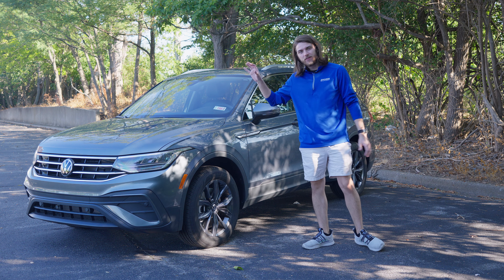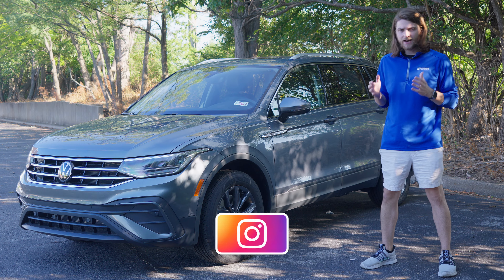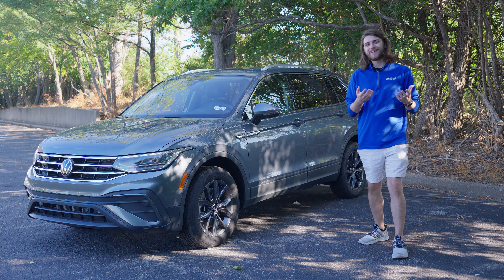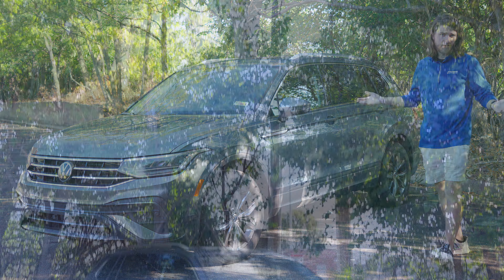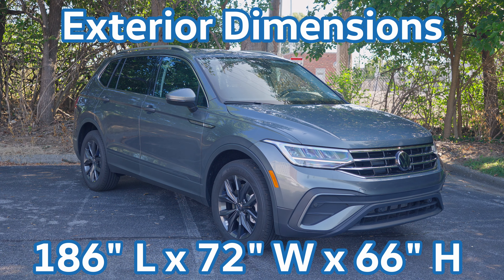This is the last gasp on this generation of the Tiguan. As of the time of shooting this video, Volkswagen has not unveiled the 2025 Tiguan yet, but we're expecting big changes — in line with what we see on the 2024 Atlas, Cross Sports, GTI, and ID.4. So if you love this body style, go out and grab a 2024 because this is your last chance.